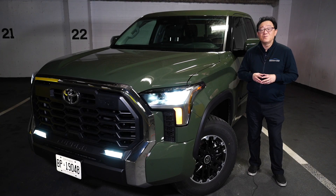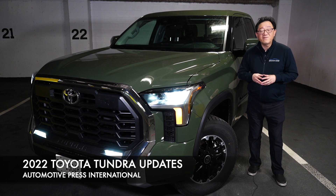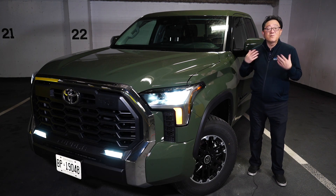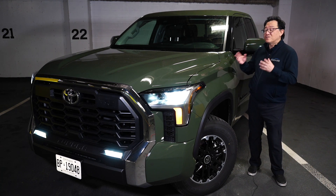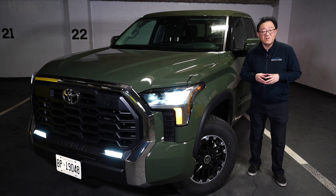Hello everyone, this is David from Automotive Press. As you know, I am going through what I call a deep dive series on the 2022 Toyota Tundra, in which I share a lot more detail than in my normal car reviews. And that's because there's so much to share and so much to talk about when it comes to the 2022 Toyota Tundra.